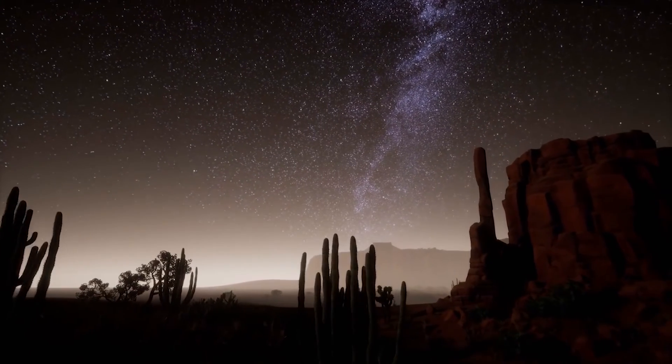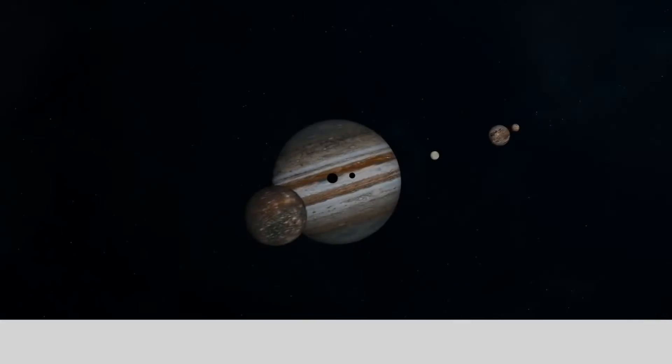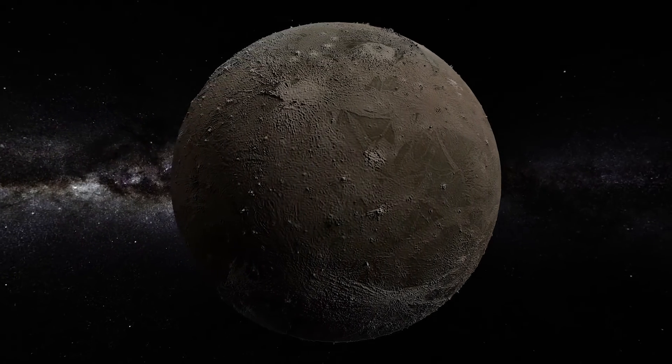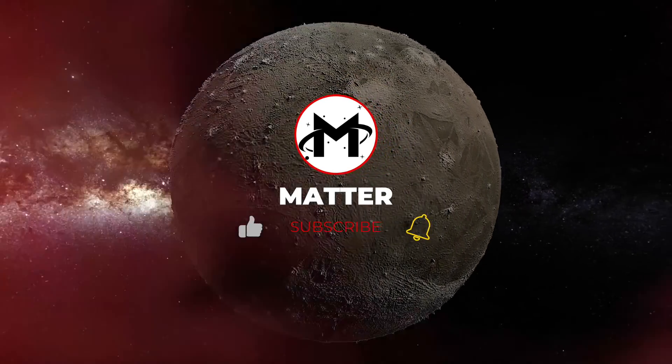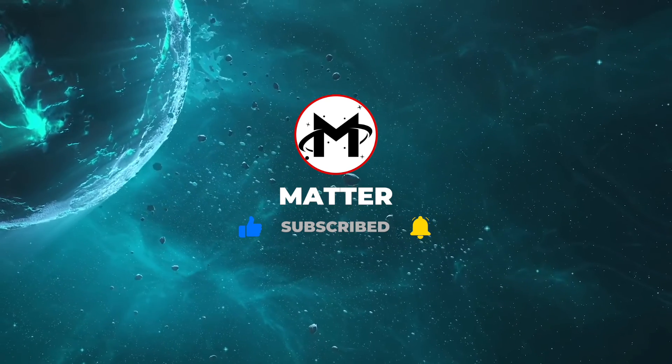Join us again to discover more marvelous things about the universe. If you watched all the way to the end, we want to say thank you for watching. And if you enjoyed this video, please feel free to hit the like and subscribe buttons so you won't miss any of our future videos.